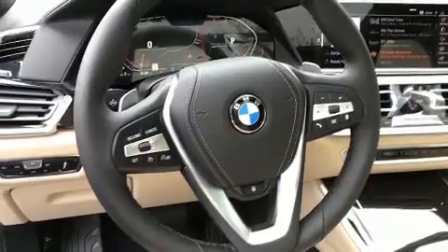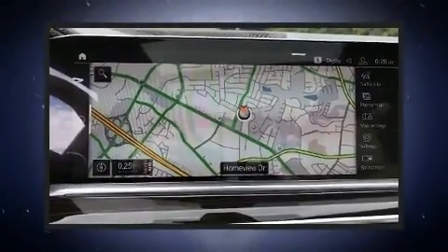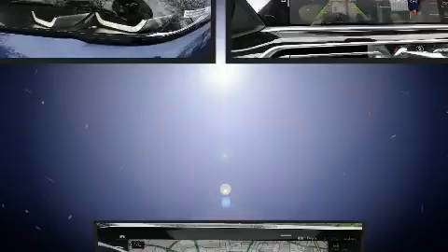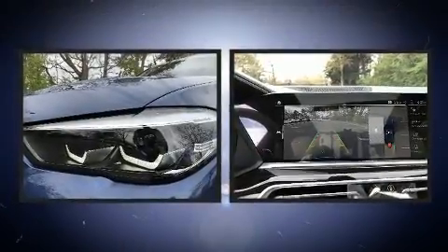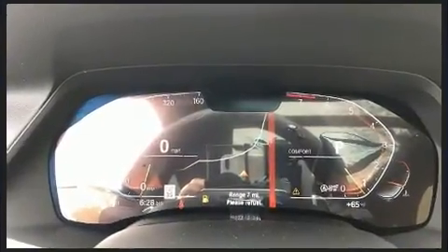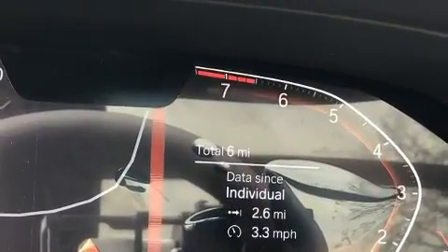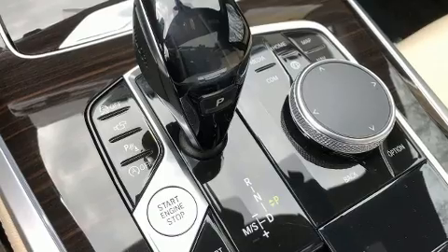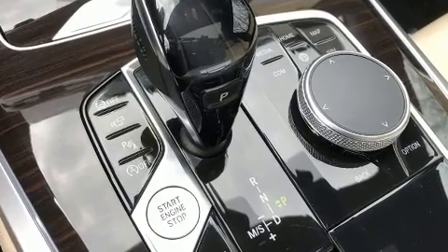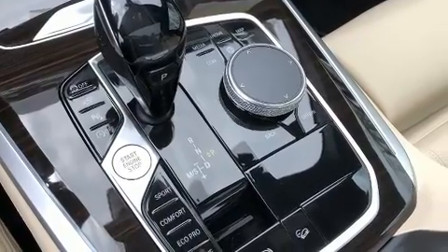BMW infused the interior with top-shelf amenities such as adjustable headrests in all seating positions, automatic dimming door mirrors, turn signal indicator mirrors, a power rear cargo door, and power windows. For drivers who enjoy the natural environment, a power moonroof allows an infusion of fresh air.